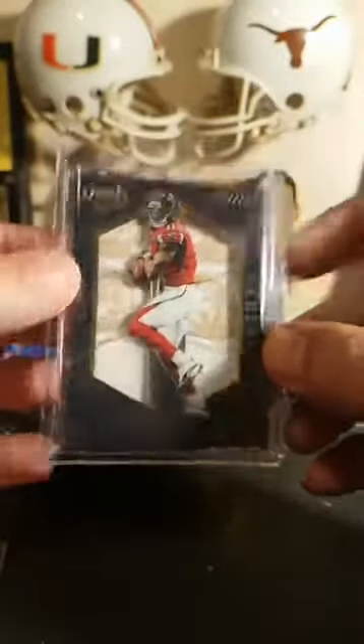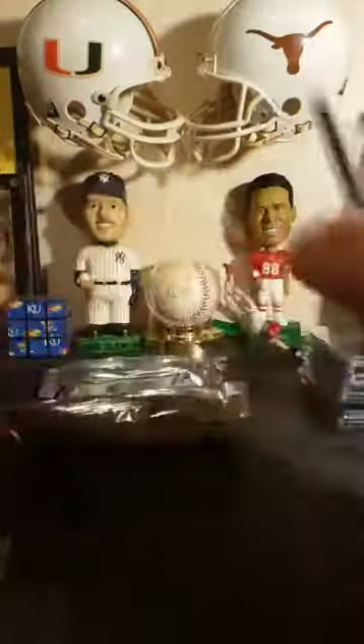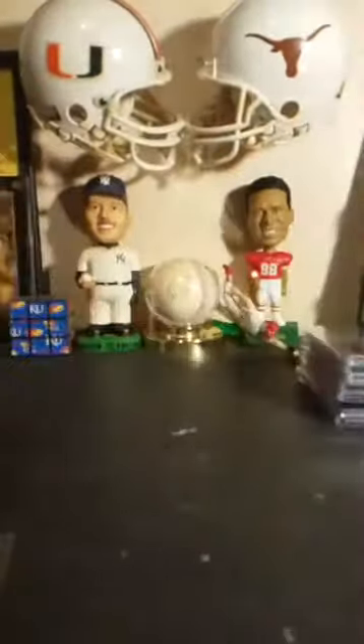Roger gets a bonus card to go with his Montana — nice break for him. This one is definitely free because I believe Montana pays for probably the rest of the break — the entire box. Okay, we got a random to do.